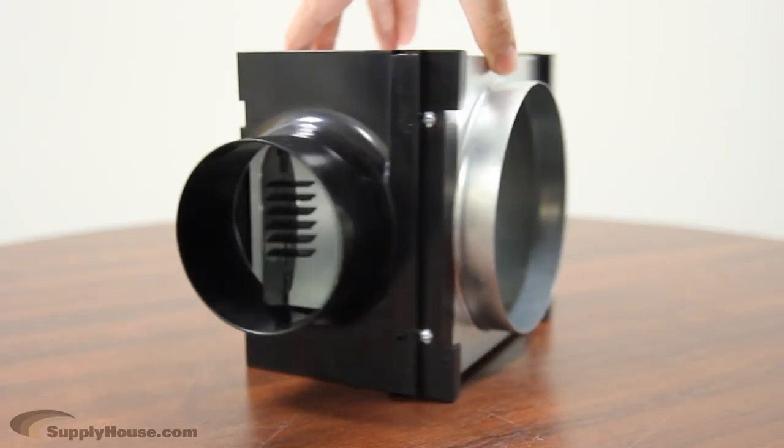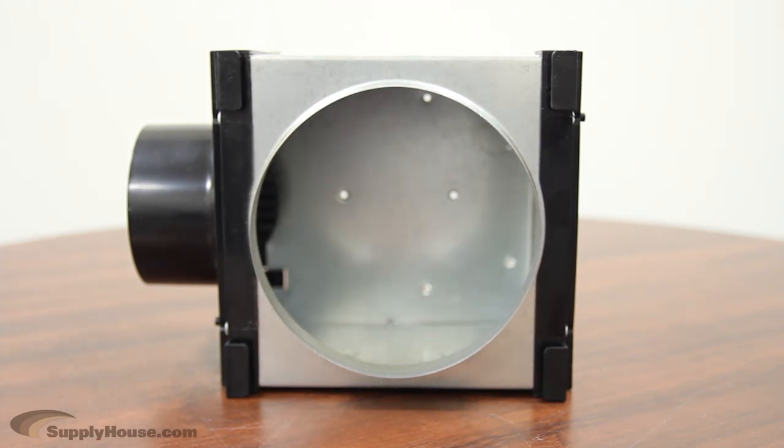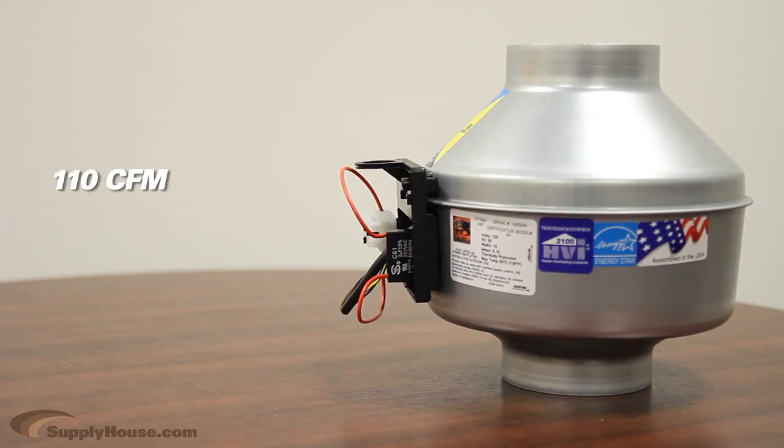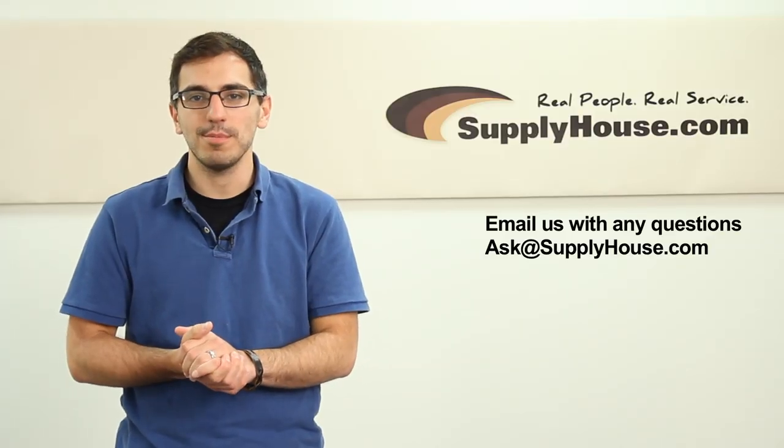There are models available for use with 4-inch and 6-inch ducts, and they are rated for continuous duty. This series of bath fans also comes with CFM ratings of 110, 190, 270, and 370, depending on the model.